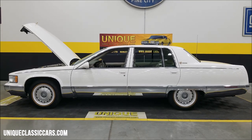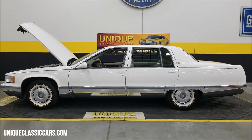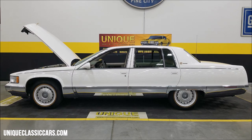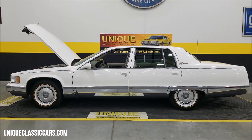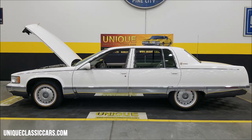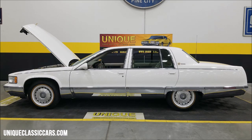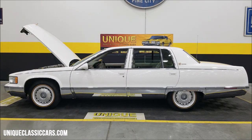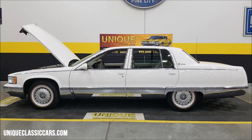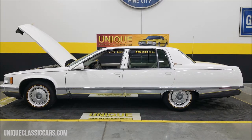1995 Cadillac Fleetwood Brougham, a little over 22,000 miles, clean Carfax, no accidents indicated, adult owned — spent the first 12,000 miles in California. Give us a call at 507-386-1726 or visit uniqueclassiccars.com — click the link below this video. We do consider trades, financing is available, we can assist with transportation, and this vehicle may be eligible for an extended service contract.